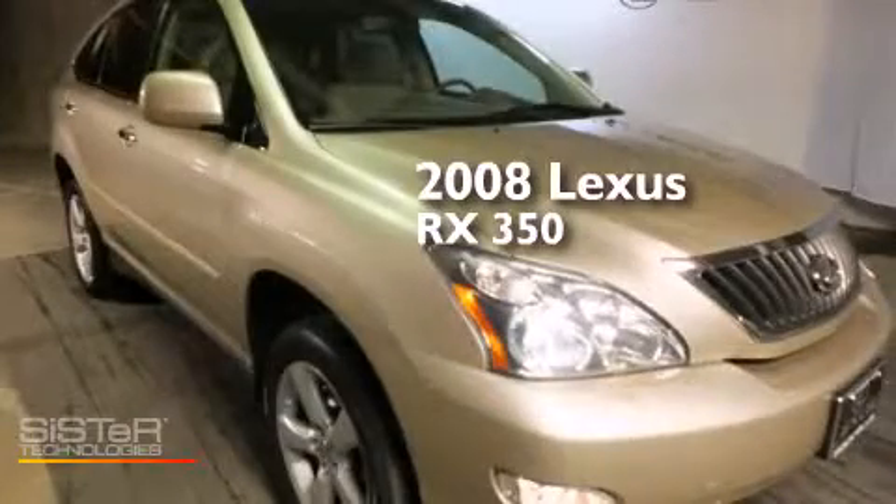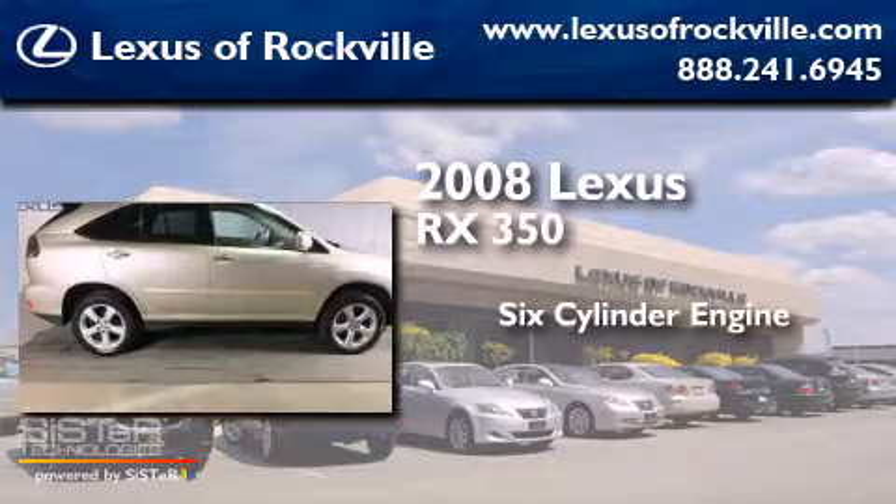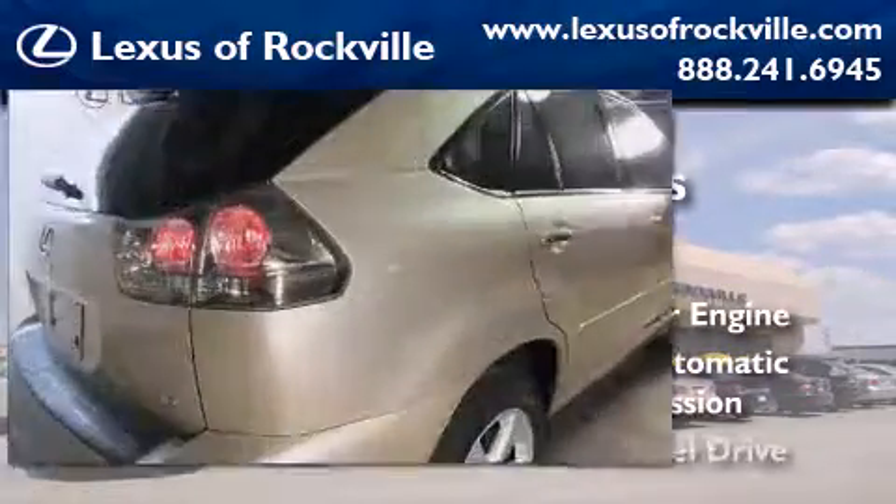This is a 2008 Lexus RX 350. It features a 6-cylinder engine, a 5-speed automatic transmission, and all-wheel drive.